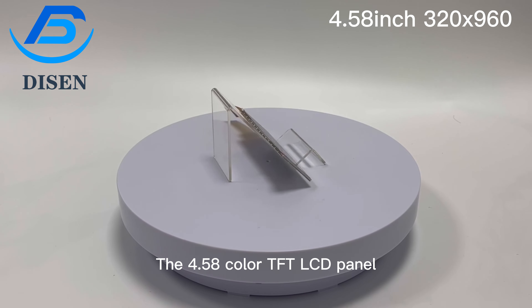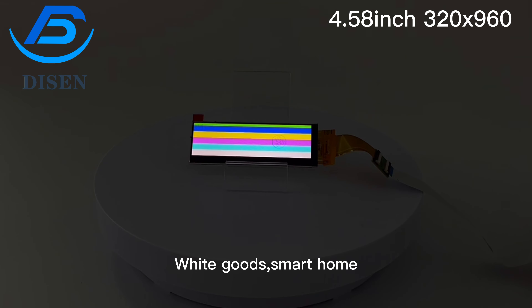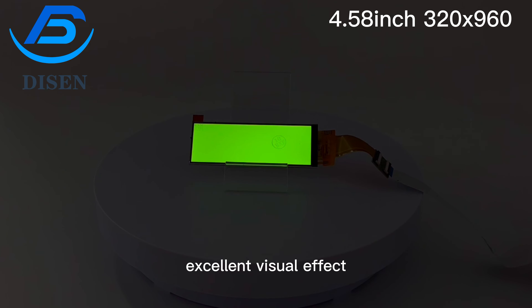The 4.58 color TFT LCD panel is designed for electronic label, white goods, smart home, industrial equipment devices, and other electronic products which require high quality flat panel displays with excellent visual effect.